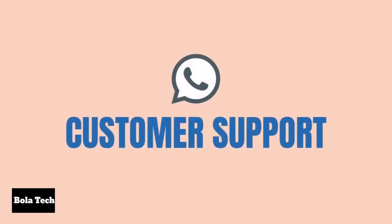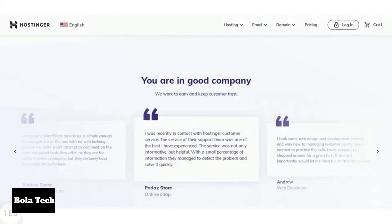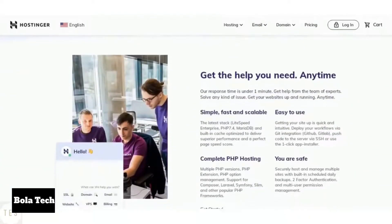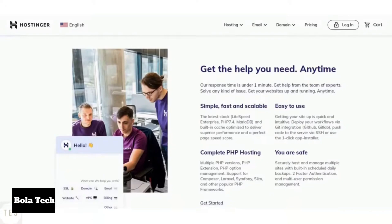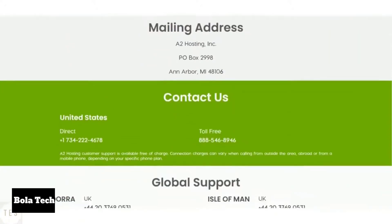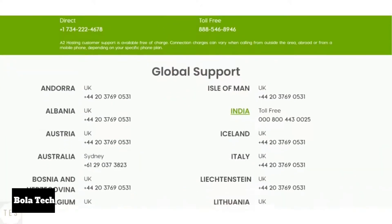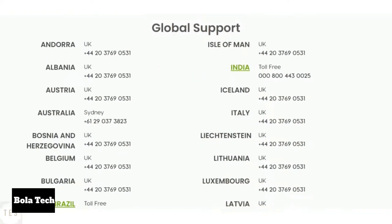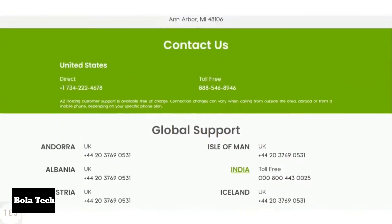Next, we will have a look at customer support. Hostinger is known to provide good support, helping you around the clock. It offers phone, chat, and email support, and also offers premium support for additional pricing if needed. A2 Hosting also provides phone, chat, and email support. Their Guru Crew support is friendly and knowledgeable, willing to help you 24x7. If you are looking for excellent support services, A2 is ideal for you.